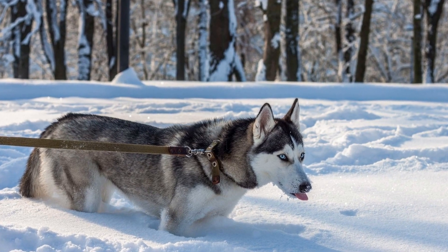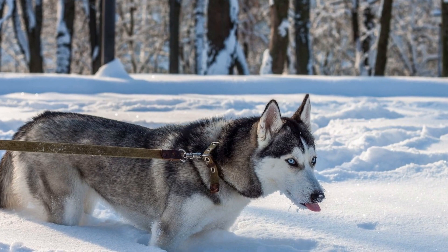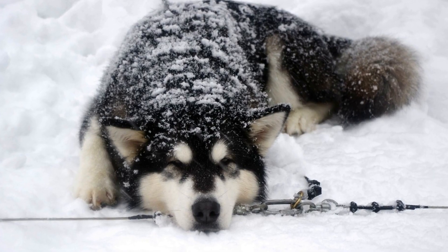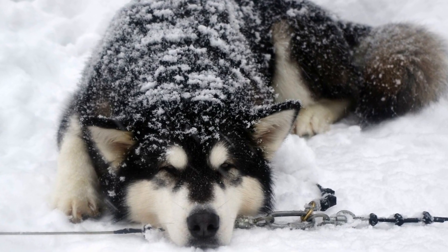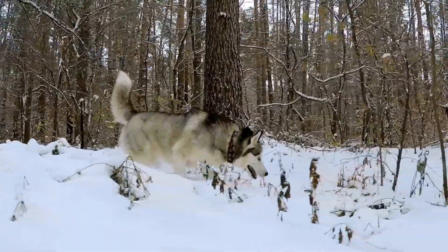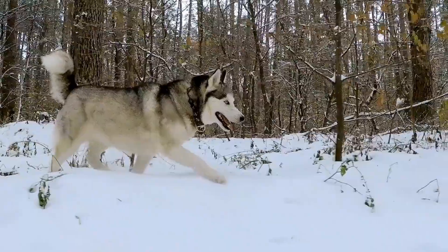Conclusion: Accessorizing your Siberian Husky can be a fun way to show off their unique personality and enhance their overall appearance. Whether it is a beautiful bandana, a trendy sweater, or glamorous hair accessories, there are countless options to choose from. Remember to prioritize your Husky's comfort and ensure that the accessories you choose are functional and safe.